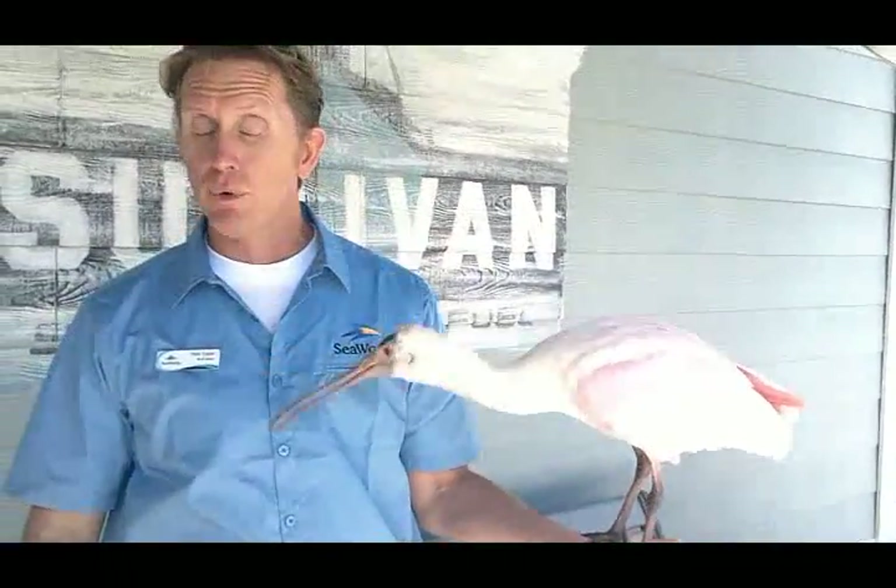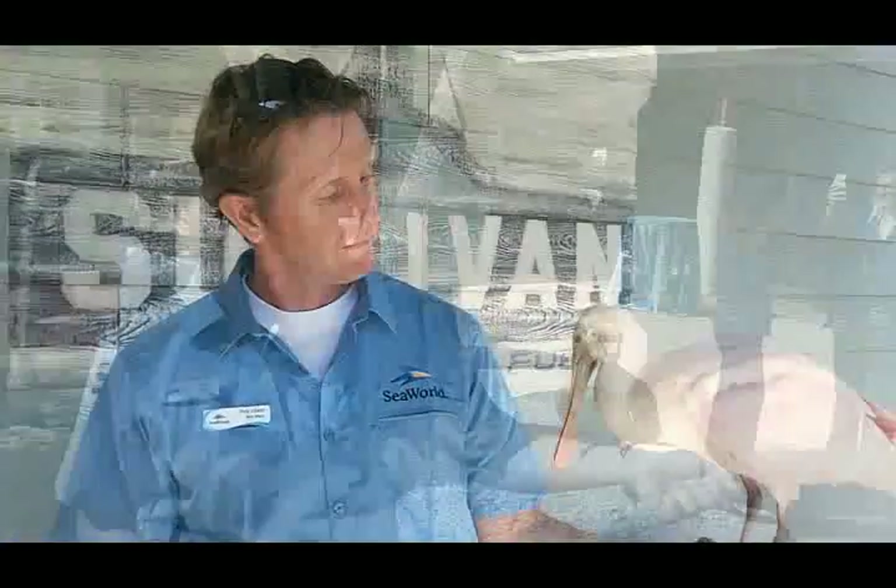Being a water bird, they squish their bill back and forth through the water. They have very sensitive nerve endings to pick up algae, crustaceans, and fish.